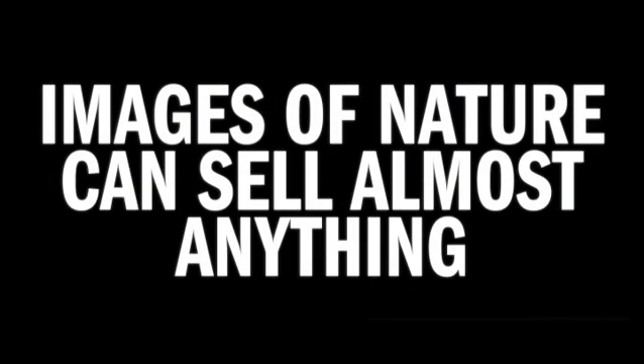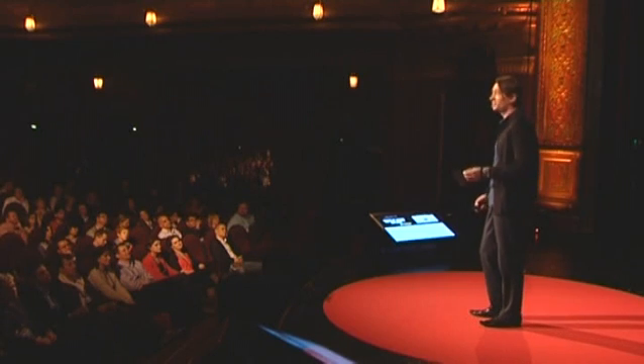Your homework for the next week is to look in your daily environment and count the number of times that you encounter products that use images of nature to sell themselves. You will find many examples. I already did this exercise myself and discovered there are some different strategies.